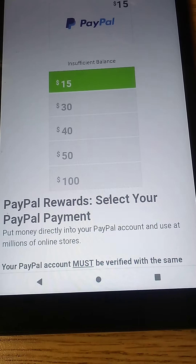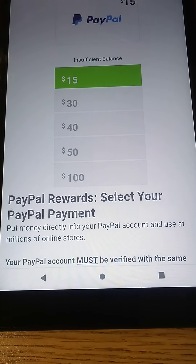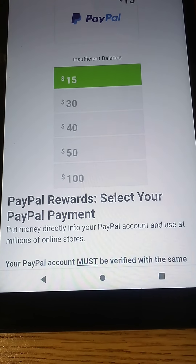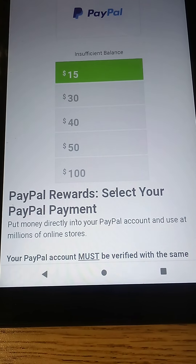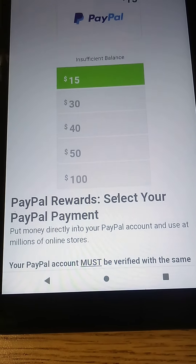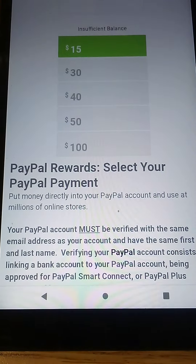Thank you guys for tuning in to another video. Please like, comment, and share this video with someone you know that is looking to make some extra cash. Hit that notification bell so you guys will be notified when I upload a new video. Follow me on my Twitter page, Work From Home Queen, at From Resource, where I upload weekly content of work-from-home jobs. Thank you guys for tuning in and stay tuned for my next video.